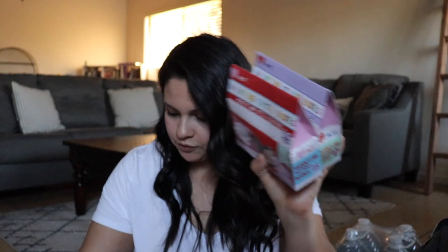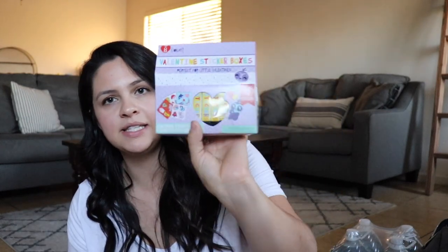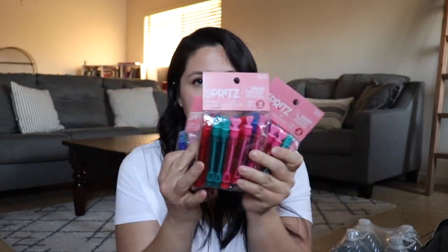I got these from the Target Dollar Spot — Valentine's Day tattoo boxes and Valentine sticker boxes. They both come with eight in each, were originally a dollar, and I got them for 50 cents each. They're really good as filler for little gift bags for kids' classrooms. These little bubbles were $1.50 each and come with 16 in each — I got three of them. Really great to hold on to for next year as little filler items.